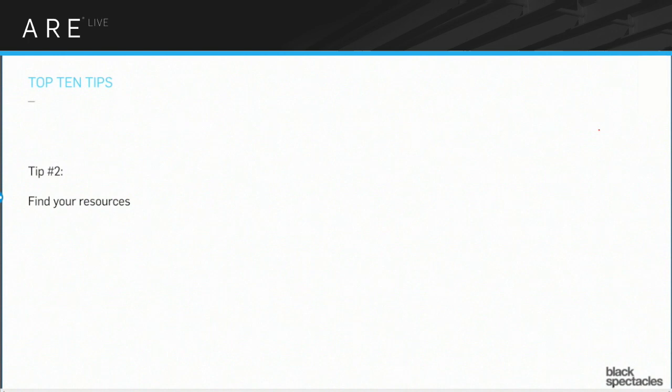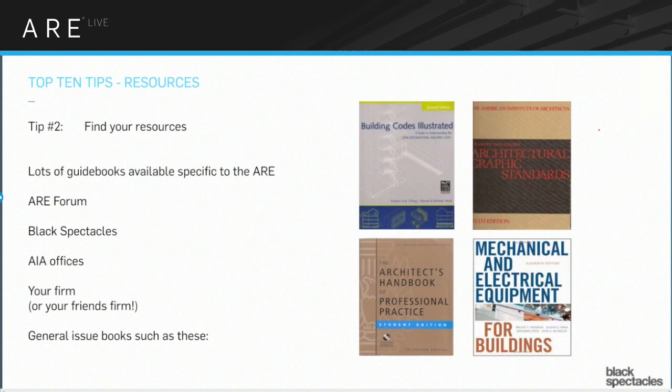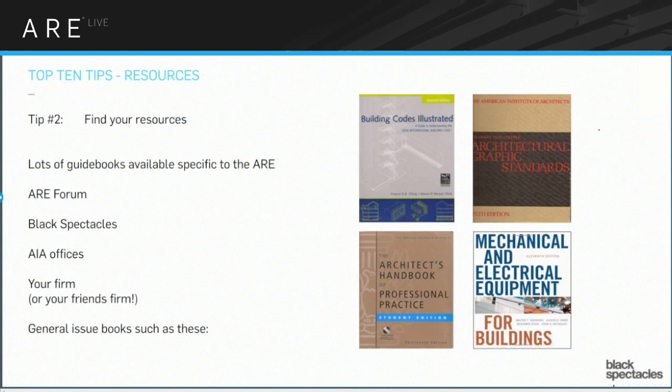Tip number two: find your resources. There are lots of guidebooks out there, flashcards, a whole bunch of different materials — they're all pretty great with very different qualities. Some are more generalized, some are more specific, and different people will like different ones. Everybody you know is going through or has gone through this process because you're all architects. You have people who have these resources, so before you go out and buy $500 worth of materials, test them out. Find one example, read it, see if it's a style that you like.